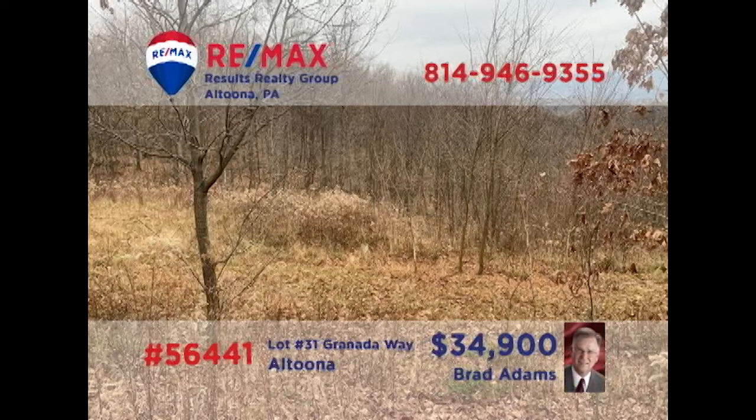Looking for property to build your next home? Brad Adams presents this three-quarter-acre lot in Altoona's Beverly Hills neighborhood. Enjoy gorgeous views of the surrounding countryside with a home perched here. You'll find all utilities are already available at the site, including city water and sewer and natural gas. Time to pull those building plans out of the desk drawer and contact Brad right away for all the details or an exclusive tour.